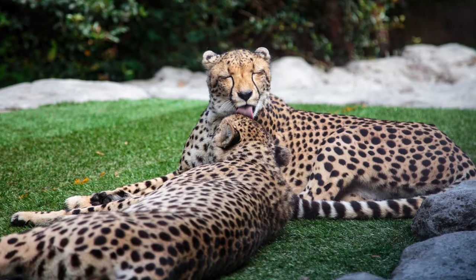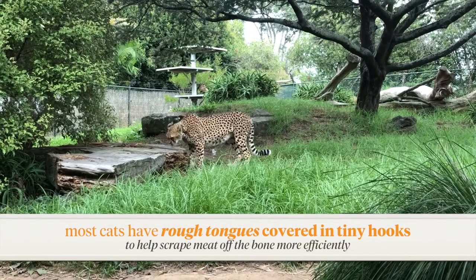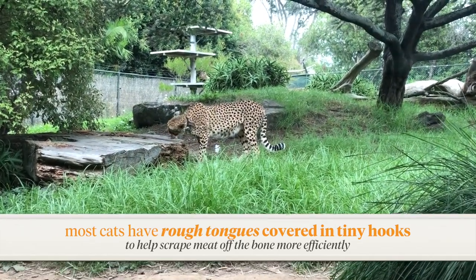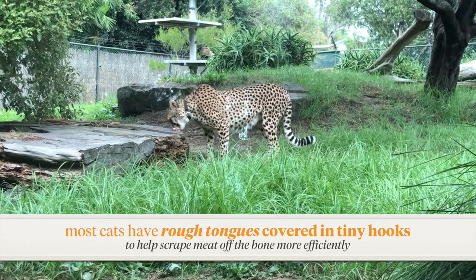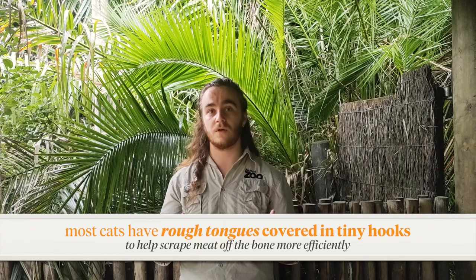Have you ever been licked by a cat and noticed how rough their tongue feels? Large wild cats like our cheetah have really rough tongues too. If you were to look at their tongue under a powerful microscope, you'd see it's covered in heaps of little microscopic sharp hooks. These hooks help the cheetah peel the fur, skin and layers off the carcass they're trying to eat, helping get more meat off the bone quicker.